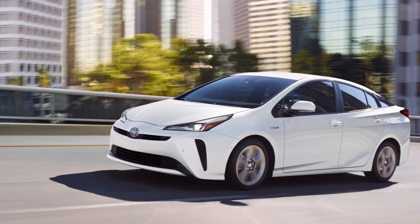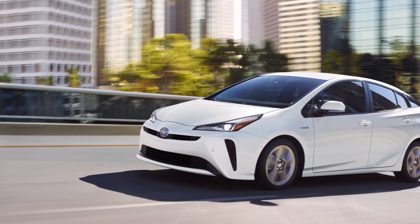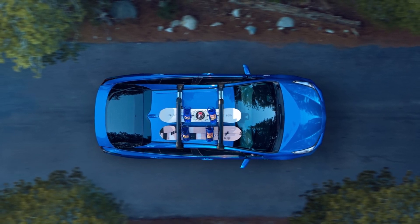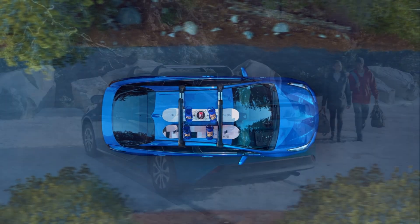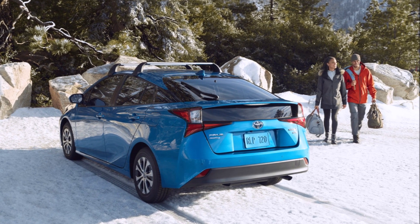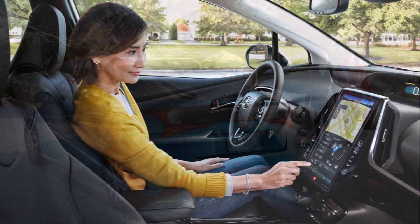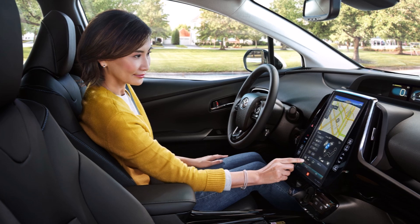Getting terrific fuel economy doesn't hurt either. The current 2021 Toyota Prius is rated up to 58 miles per gallon in the city, 53 miles per gallon on the highway, and 56 miles per gallon combined for the L Eco trim level. That's amazing. Mine gets close to 50 if I drive carefully, otherwise it's between 45 and 50 — and that's a 2012 Prius.